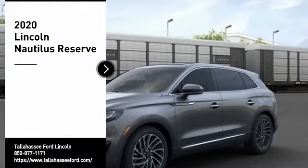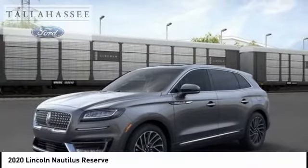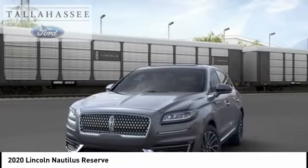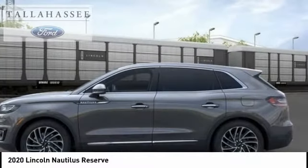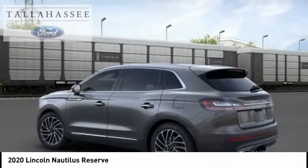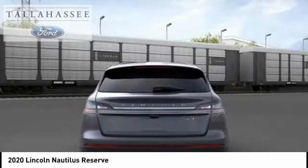Come test drive the 2020 Lincoln Nautilus. The Lincoln Nautilus crossover provides you with all the functionality you need in a vehicle — plenty of space, lots of safety and technology options, and a high-end interior feel, making this the perfect vehicle.